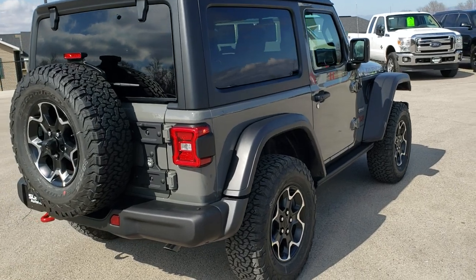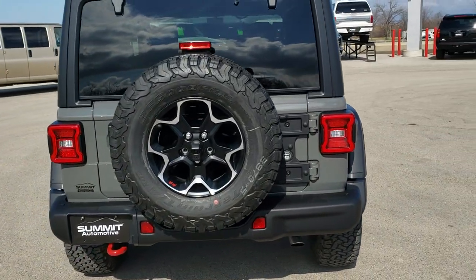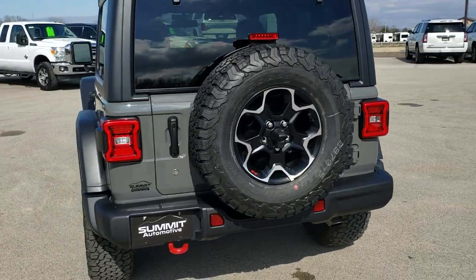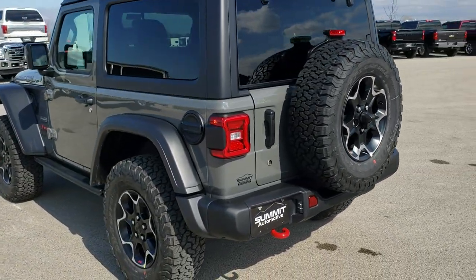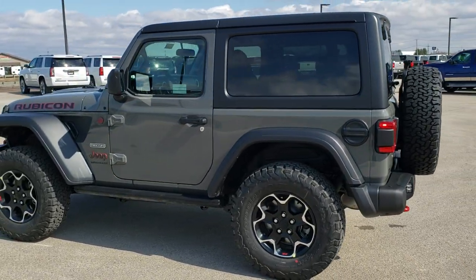This vehicle has the 2.0-liter turbocharged 4-cylinder motor which pumps out 270 horsepower. We are going to do a walk-around here on this Jeep just so you can see the lighting from all the different angles.